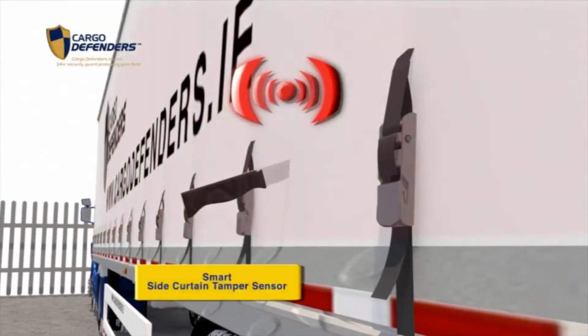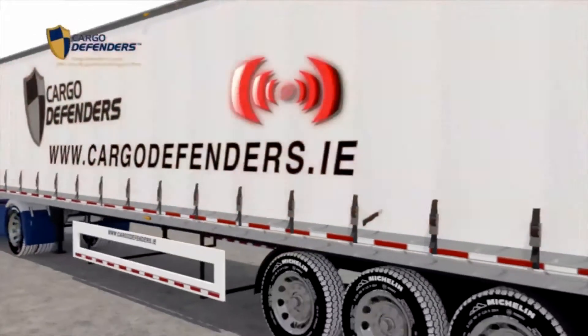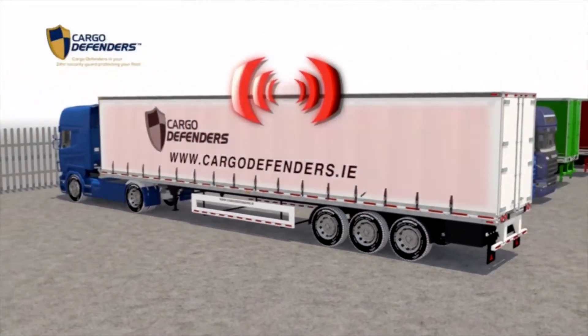Once the system detects any form of tampering, the system sets off an extremely high decibel alarm, which deters the intruder.